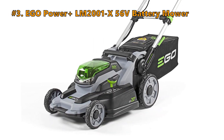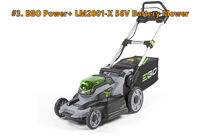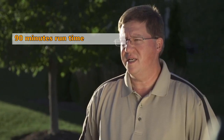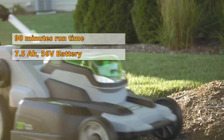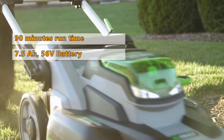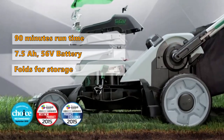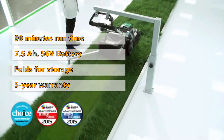Number 3: Ego Power Plus LM2001, 56V Battery Mower. This machine gives up to 90 minutes of run time on a charge. It comes with an Advanced Arc Lithium 7.5Ah, 56V battery and rapid charger. It folds quickly and easily for compact upright storage, is built with weather-resistant construction, and Ego Power gives a 5-year limited warranty on this machine.